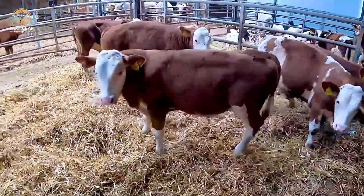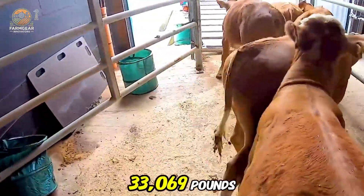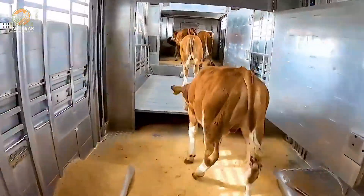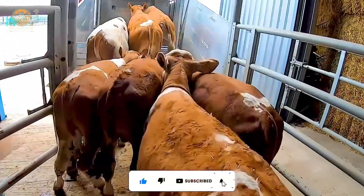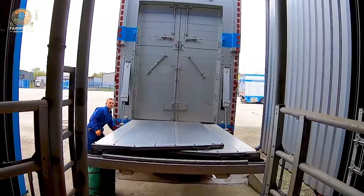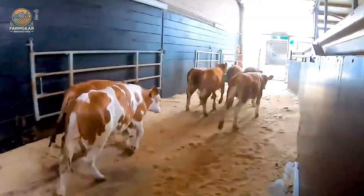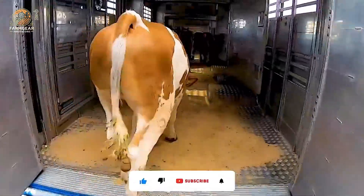Next up, we've got the Flight V Bullen Laden Truck. This beast isn't just powerful — it's optimized for maximum space efficiency, meaning it can transport a massive number of livestock in one go. With a total weight of up to 33,600 pounds, this truck is a game changer for bulk cattle transportation.